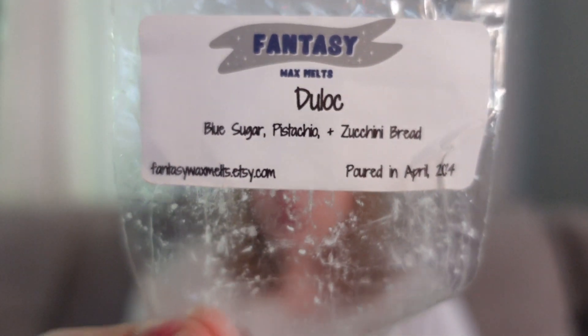This was Duloc — Blue Sugar, Pistachio, and Zucchini. This was a great, super unique scent. Definitely a creamy pistachio first, and then you get that blue sugar. Blue sugar and pistachio are two notes I would never think to blend together but they work really well — that almost masculine, kind of deep sugary musk with such a sweet, creamy, nutty pistachio. It just blended together and made it into its own thing. The zucchini bread in this was not super strong, mainly in the background, but it was mostly that pistachio and blue sugar.